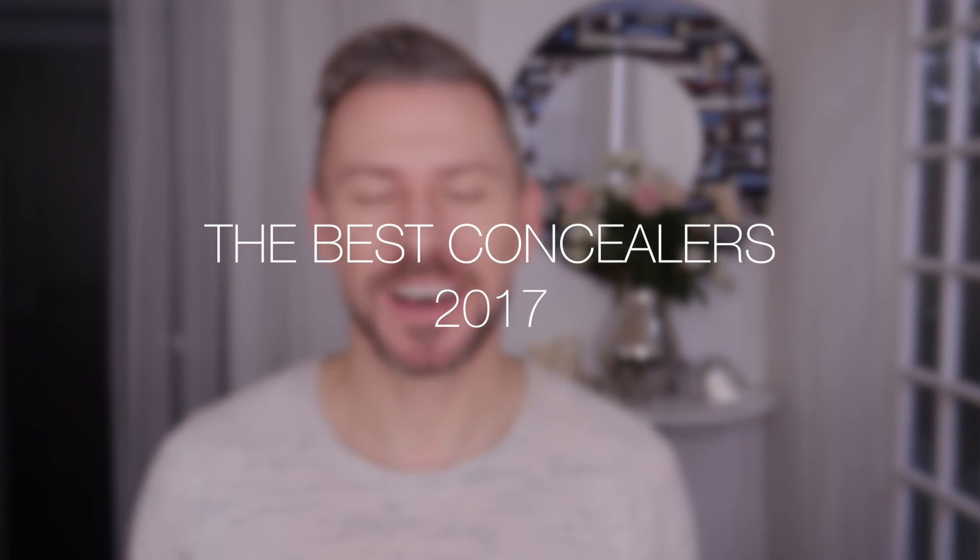Hey everyone. Today, and for the next many videos, we're going to be talking about the very best products of 2017. Now before we move on, all the products you'll see mentioned throughout these videos are products that I actually use — they're not just random good products. Also, none of the products featured are sponsored, paid for, or sent for free. So without further ado, we'll get on with my favorite concealers of 2017.